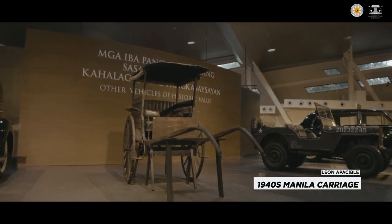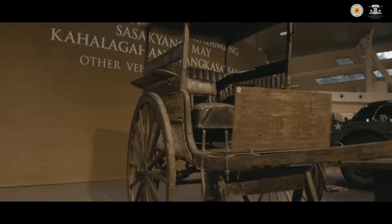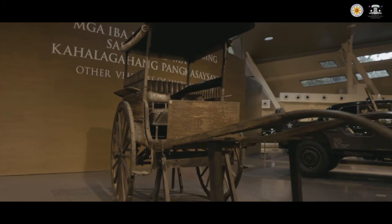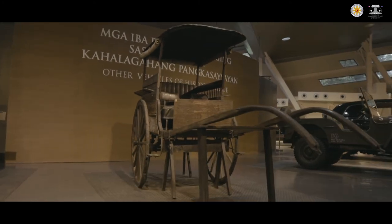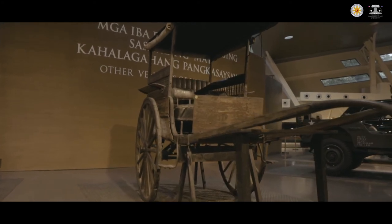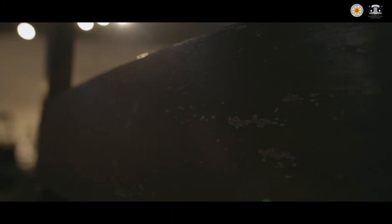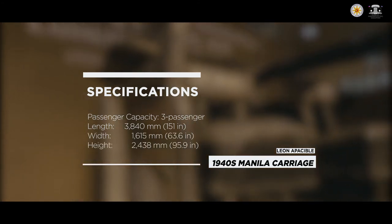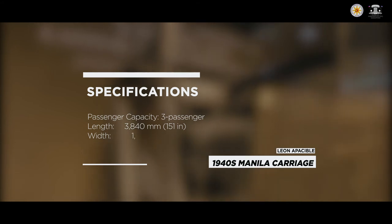Before cars became popular in the Philippines, the common mode of transportation was the calesa. This particular calesa was used by Leon Apacible in the early part of the 20th century. He was one of the signatories of the Constitution of 1899 in Malolos. This carriage was used by his family up until the 1940s, as evidenced by a plate with the year 1944. Together with the house, this calesa was donated by his granddaughter Corazon Apacible Caniza in 1977.